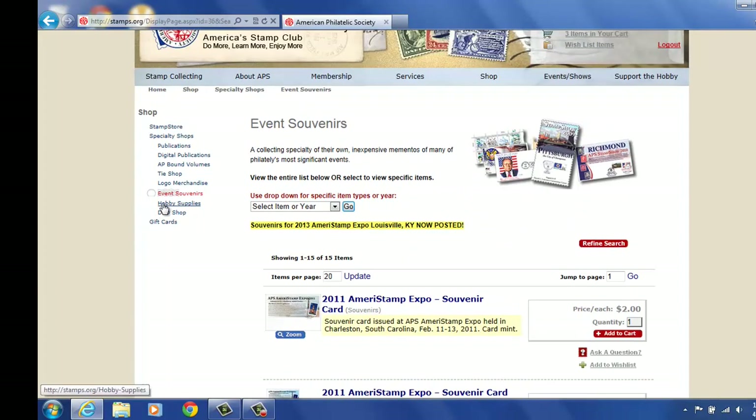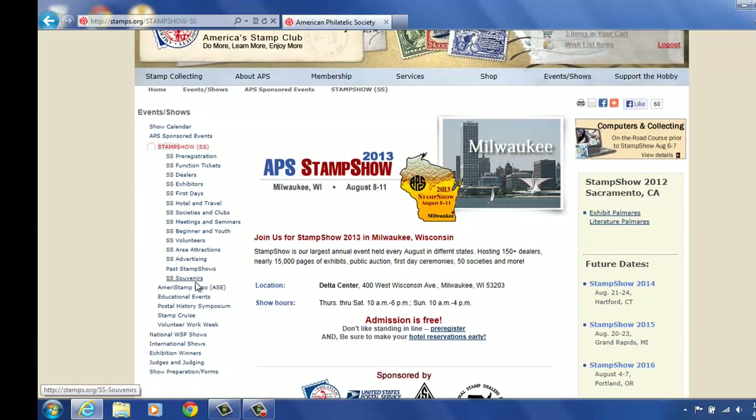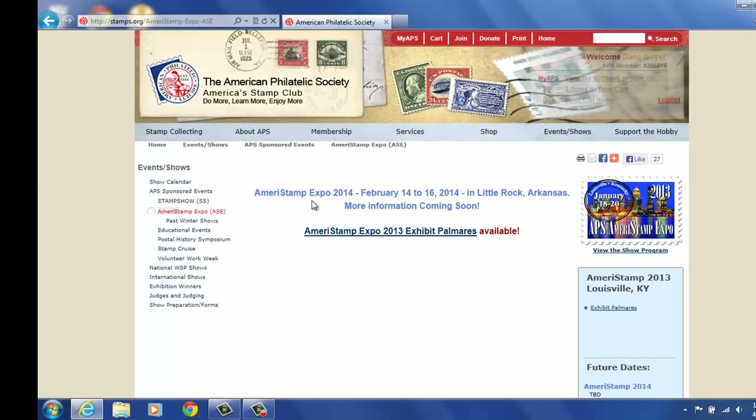And if you're done shopping there, you can go back to Events and Shows. So I'm going to go back to the right-hand side under the Events and Shows tab, go to the second one down and click here, go back under Stamp Show. And we were just at souvenir cards. Stamp Show 2013 is our show coming up in August. You can also click and see about AmeriStamp Expo, which would be in 2014. We are currently working on getting exhibit information out there for that — the show is in Little Rock, Arkansas. It shows past winter shows currently right now.